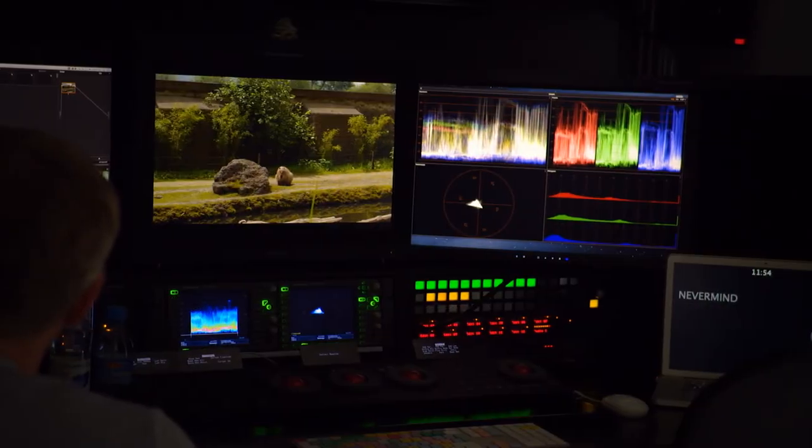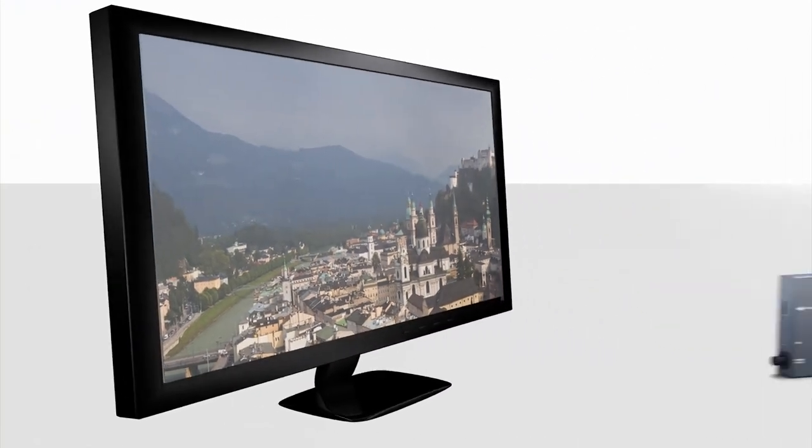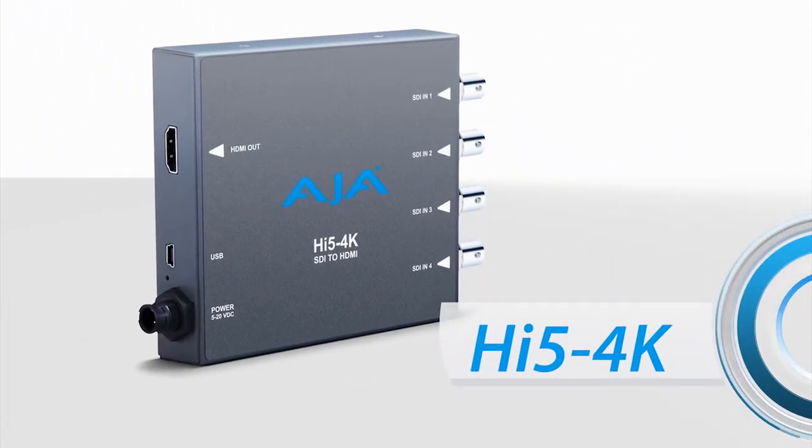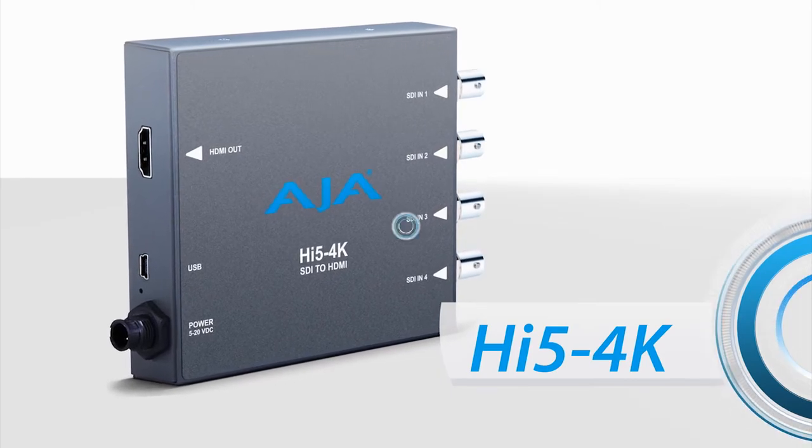We are currently using a 4K or quad full HD display in our color edit suite, connected over HDMI directly from the Mac Pro or MacBook Pro. We would really like to look into the Hi5 to connect the system over SDI to HDMI conversion as well.